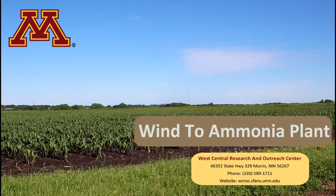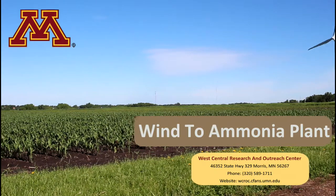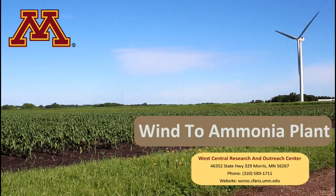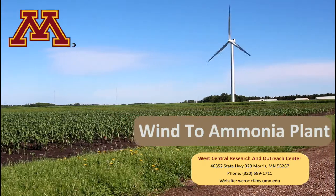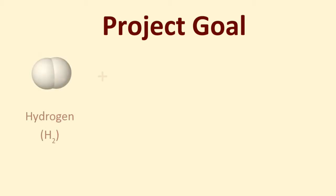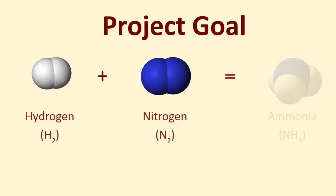The West Central Research and Outreach Center's renewable energy team is working with what is believed to be the world's first wind power to ammonia plant to find a more sustainable way to make nitrogen fertilizer. The goal of the project is to use wind power to create hydrogen and nitrogen, which can then be mixed together to create ammonia.